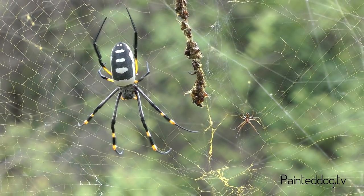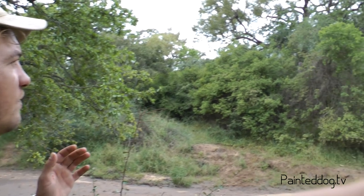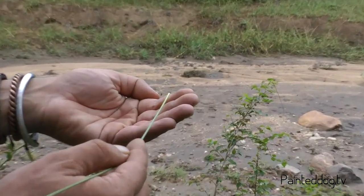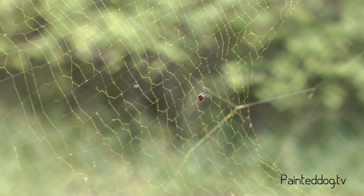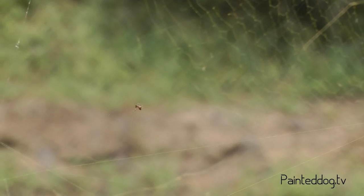One of my favorite creatures that also calls the golden orb spider's web home is something called a dew drop spider, or mercury spider. There's quite a few of them around. There's a little dew drop spider here — the underside of it actually looks like mercury, a bright silver. They are kleptoparasites: they live on the edge of the web and as soon as she's finished eating, they feed off the little bits of food she's too big to digest.